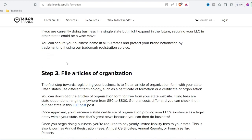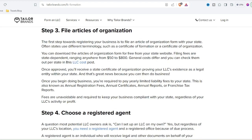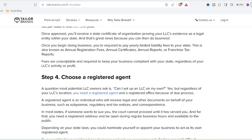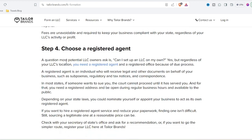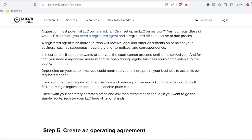They can delve deeper into your brand story and craft a logo that resonates with your target audience. Ultimately, the choice depends on your budget and design needs. Taylor Brands can be a stepping stone, but for a truly customized and strategic brand identity, a human touch might be the missing ingredient. Thanks for watching and until next time.